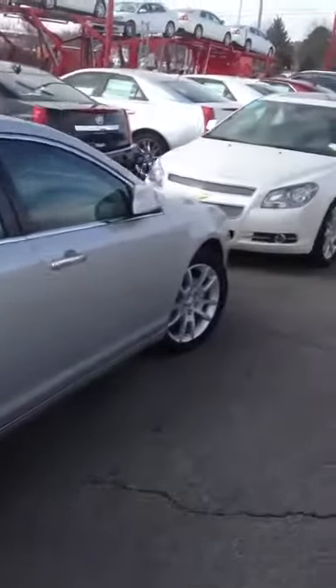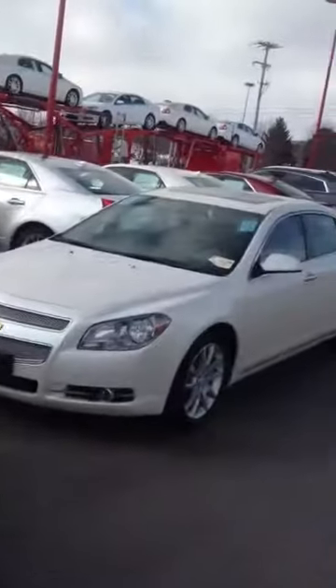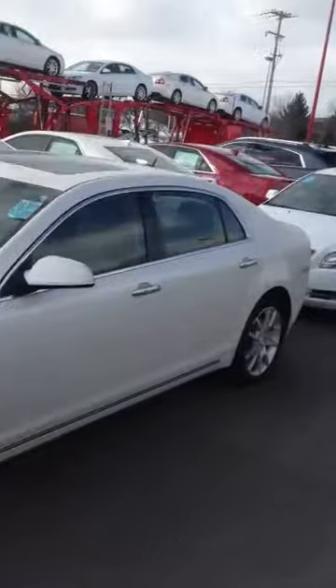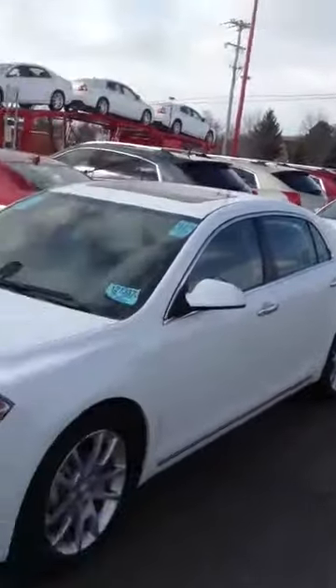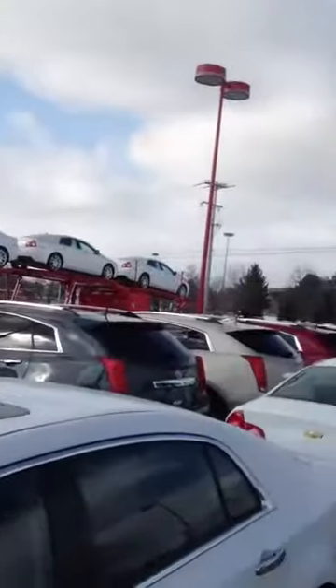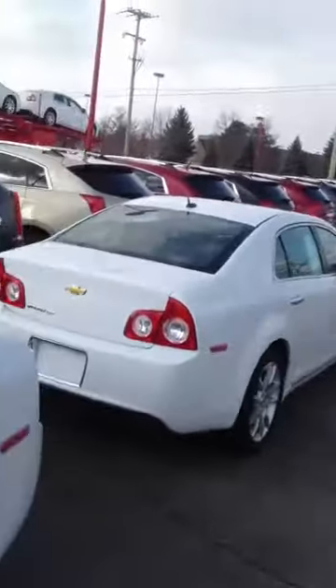So come on down here and get you a good deal on one of these 2011 Chevy Malibus — they're fully loaded. All of them have leather, most of them have sunroofs, we've got white, silver, and they're still taking them off the truck and we've got another truckload coming after this.